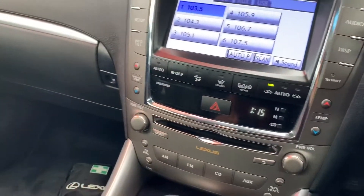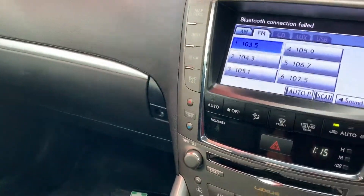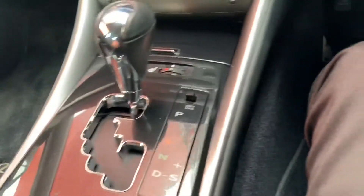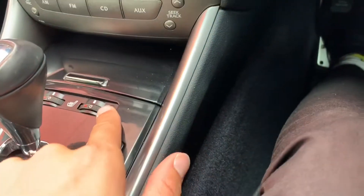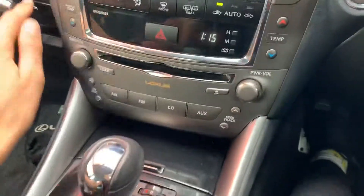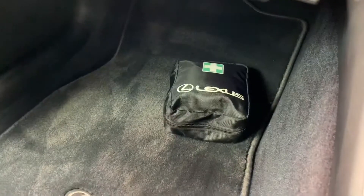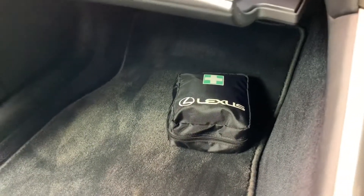Very, very nice cars. You've got dual climate control. These are your seat warmers as well. I've got the logbooks out. If you look, you've also got your genuine Lexus first aid kit there. I'll get the logbook out to show you the services.